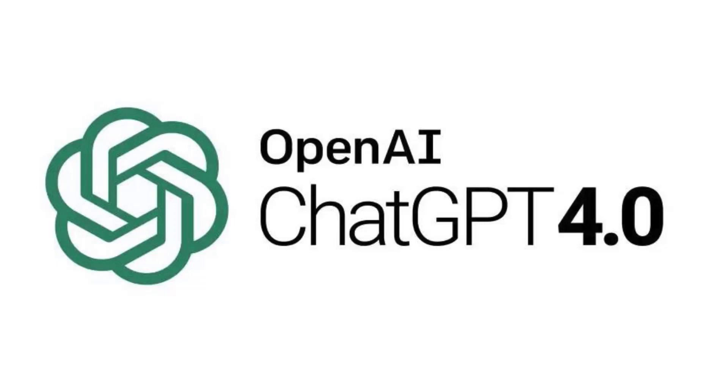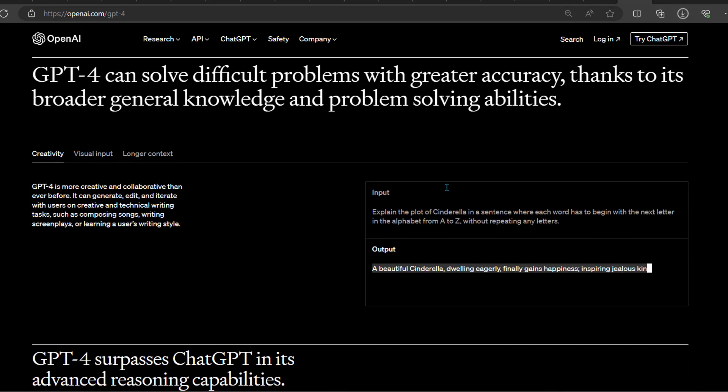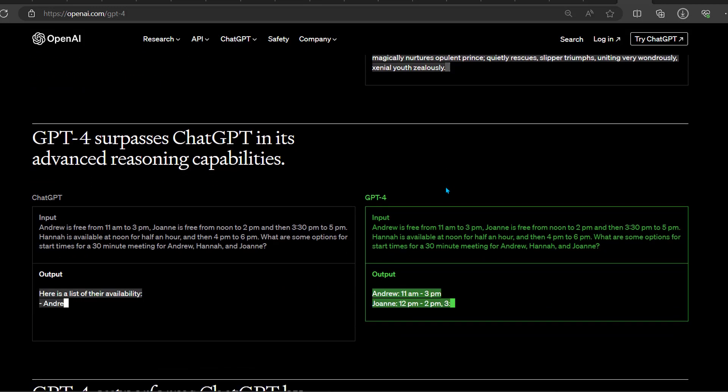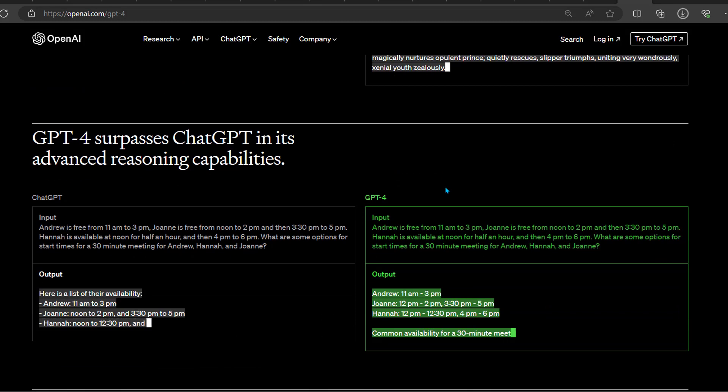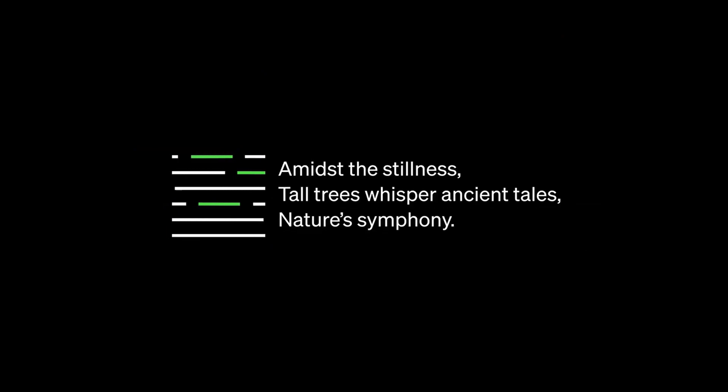First up, we have GPT-4, the latest iteration of the popular Generative Pre-trained Transformer 4. GPT-4 is a powerful language model that has been fine-tuned for a wide range of natural language processing tasks. It has achieved state-of-the-art results in various benchmarks and has been used for a variety of applications such as text generation, question answering, and language translation. GPT-4 stands out for its ability to generate coherent and contextually relevant text and its ability to handle long-range dependencies.